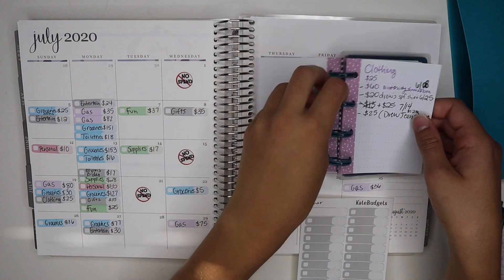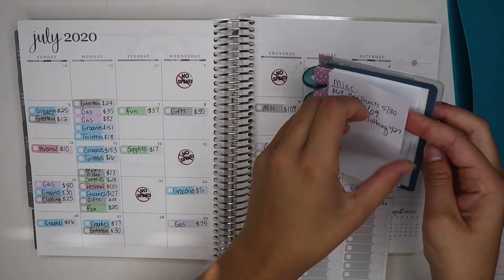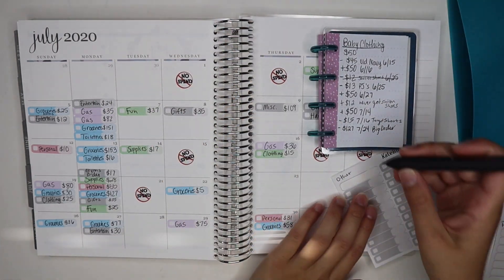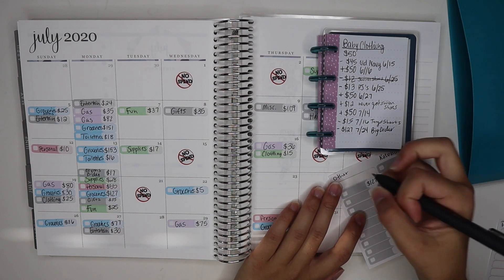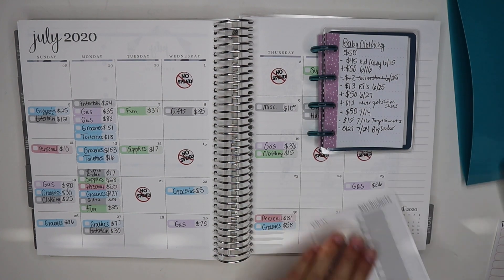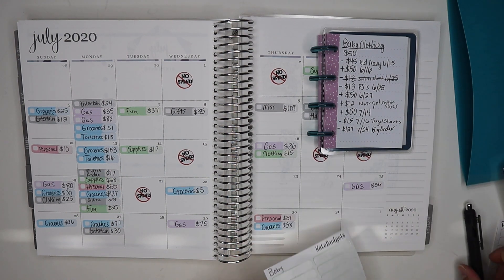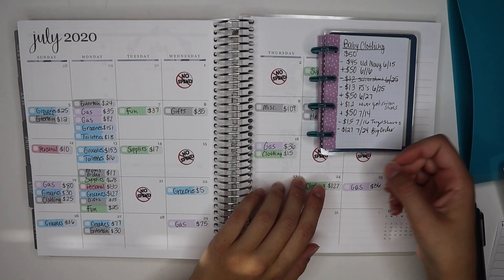For clothing, we don't have anything. Nothing for gifts. For baby clothing, we did have $127 — I have a baby clothing haul coming up. Baby clothing is green, so I'll write clothing, $127, and that was on the 24th. I grouped those together because I ordered from a few different stores and the total was $127, which was exactly what we had in our envelope.